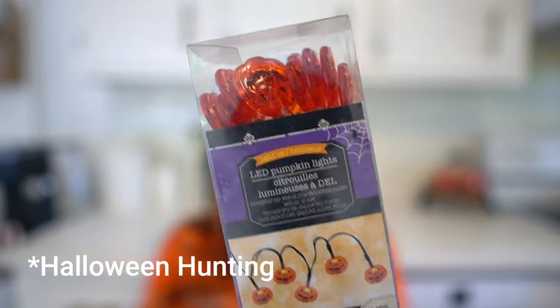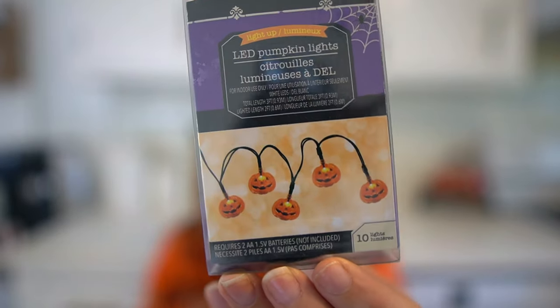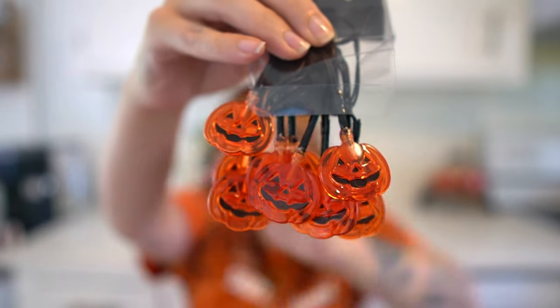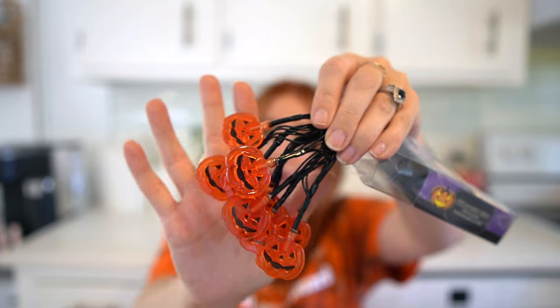Next I got two sets of these jack-o-lantern lights. Since I'm doing a jack-o-lantern theme I had to get them — they're $1.25 each. I need to get some batteries to test them but I'm hoping they produce good light. I thought they'd add a nice little touch to my mantles since I'm going to have so many jack-o-lanterns from that Target haul. I'll sprinkle these throughout the regular twinkle lights I already have ordered.